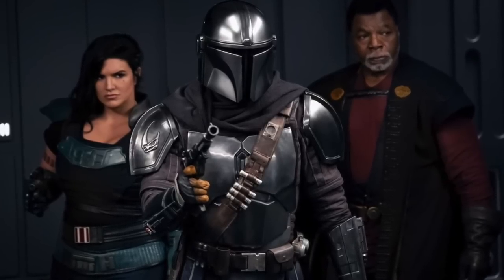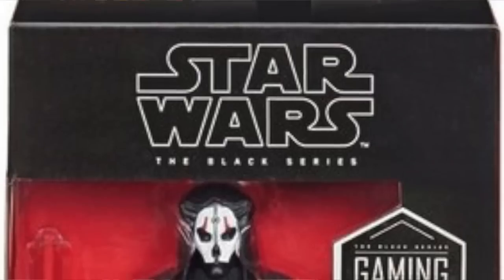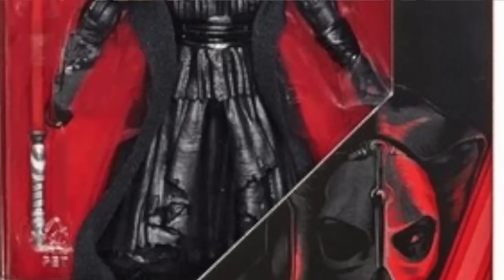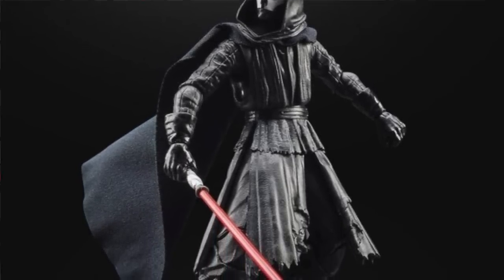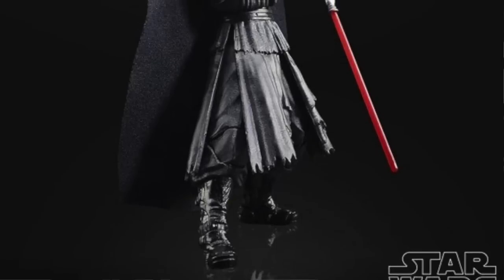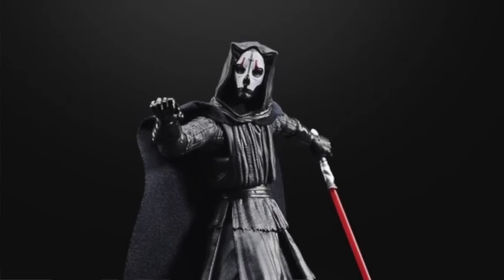It was also announced recently that the Mandalorian Season 2 will be premiering on Disney Plus starting October 30th. And just today going up for pre-order is the new Star Wars Knights of the Old Republic Darth Nihilus Black Series figure. Based on the video game, this is a GameStop exclusive slated for release on October 26th — official images are now available and it's up for pre-order on GameStop's website.